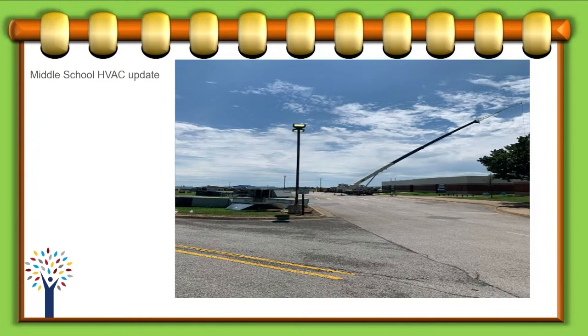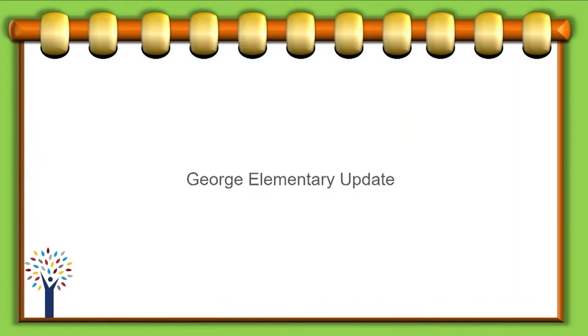The middle schools — this is a picture of J.O. Kelly. We started Monday setting the units. We'll have all the units except four at J.O. Kelly completed. There's one unit at Helen Tyson that's on back order, so those will have to go on in September or early October over a weekend. They're making a lot of progress there. At George Elementary, we're still working with the insurance company to get that claim settled. We've started the catastrophic funding application, working with the architect on plans along with the principal. We should have news in about three weeks on the insurance claim.